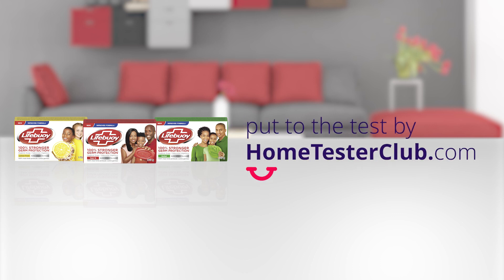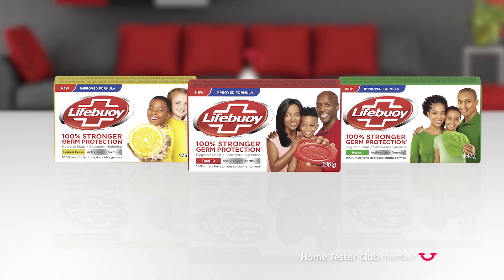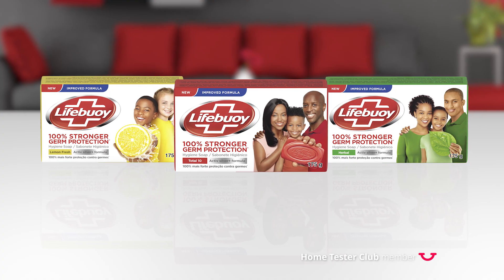In the beginning of the pandemic, I wanted an extra germ protection barrier and I found that in Lifeboy Hygiene Soap. Comparing to other brands, Lifeboy Hygiene Soap is quite affordable.